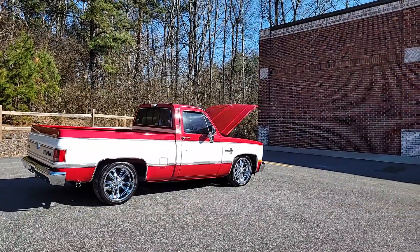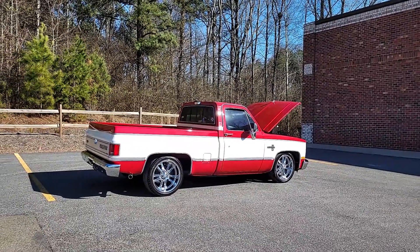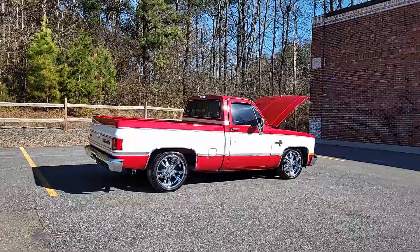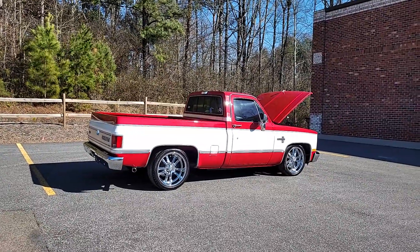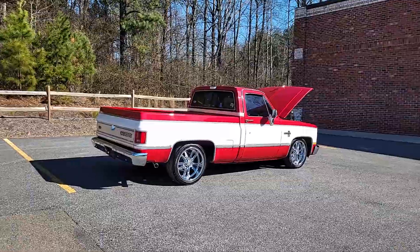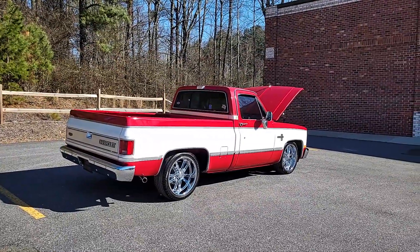We're shooting this video today to share a beautiful 1986 Chevrolet C10 that we have for sale. There will be still shots — pictures on our website, carcraftclassics.com. We'll take 50 or 60 pictures of the undercarriage, the exterior, the interior, under the hood, etc. It's a little windy today — I hope that doesn't affect the volume. Hopefully you can hear me clearly.